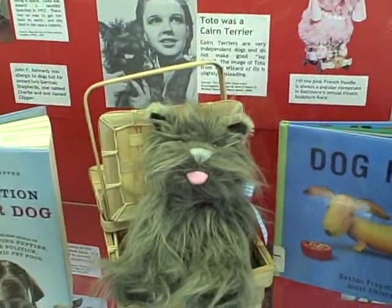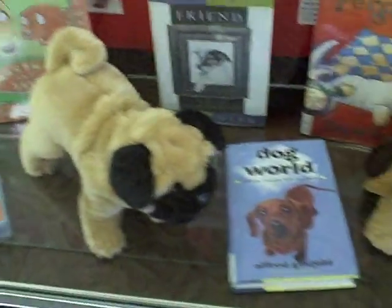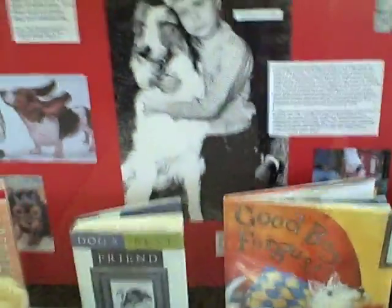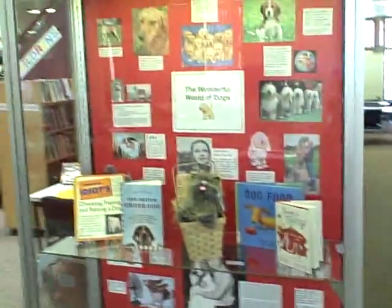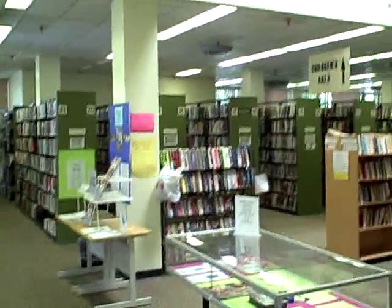We do have a few cute stuffed animals like Toto from the Wizard of Oz, and these little fellows, which kids enjoy seeing while their parents are checking out books. So come by the library, get a book about dogs, and get a little information on how you can reduce water pollution in the Washington, D.C. area.